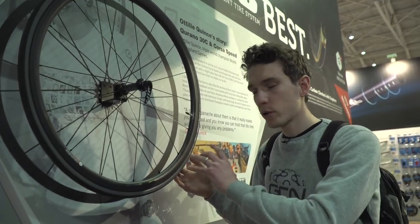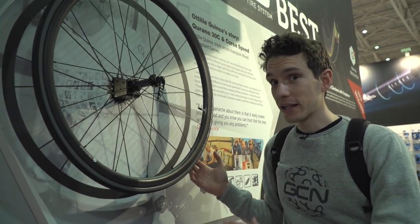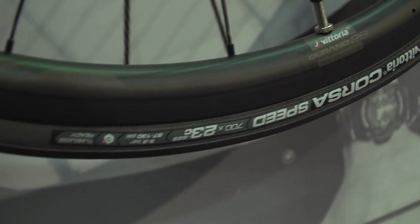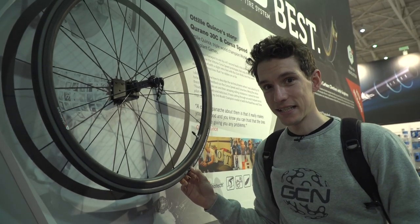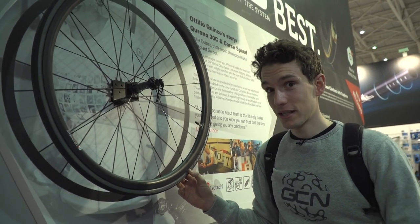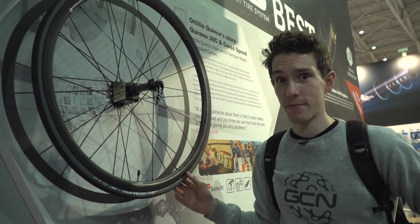If speed is your thing, Vittoria are claiming they've got the fastest rolling tyre in the world. It's the new Corsa Speed tyre, designed specifically for time trials and currently only available in a 23. They reckon it saves 30 seconds in a 40k time trial compared to the next fastest tyre in the world — and if that's true, that's some serious speed for not very much money. Rolling resistance is the new aero — we've said it before, we'll say it again.